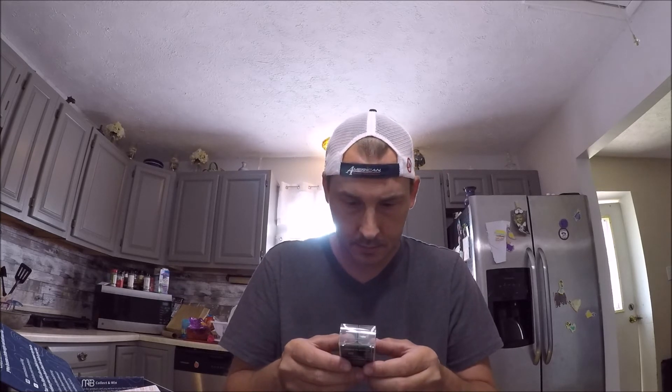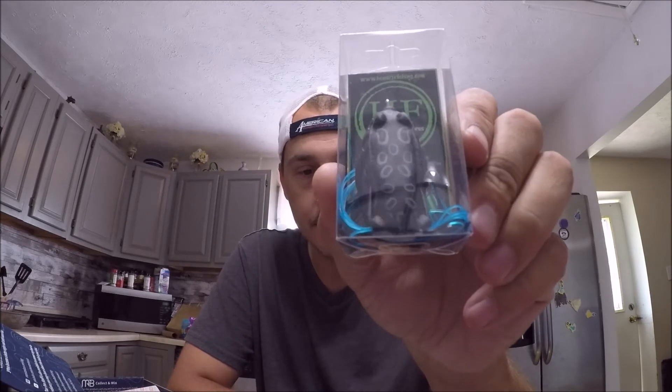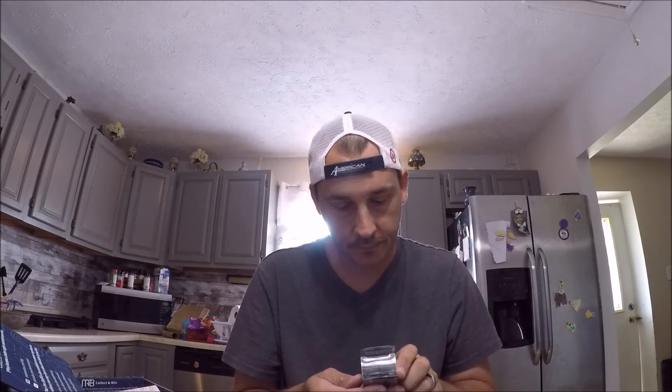Hendrix Fishing — looks like we got a little black frog with blue legs. I'll throw that in the frog box. Like I said, this is a mostly frog-ish box.